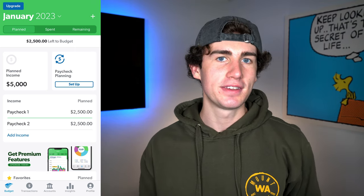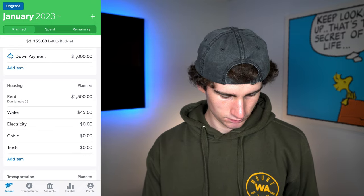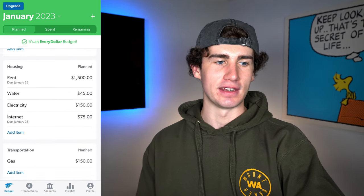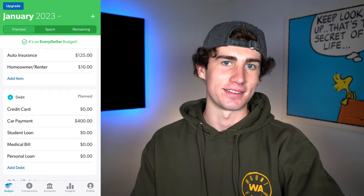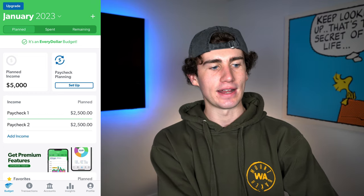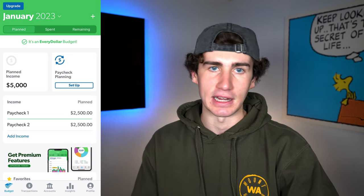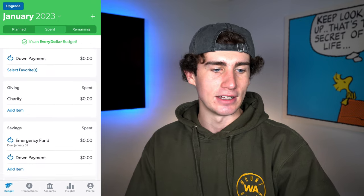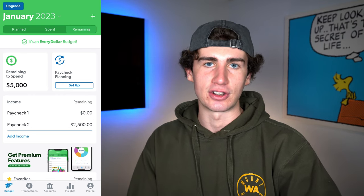I'm going to fill out the rest of this budget so you can see exactly what it looks like when every dollar is assigned a job. Now that I've completed the budget, you can see all the different categories. Towards the top of the screen, it says it's an EveryDollar budget, meaning every available dollar has been assigned a job — whether that's expenses, investments, savings, or whatever else. You'll notice the plan tab, spend tab, and remaining tab at the top. We've been working on the plan tab, but the spend tab shows how much you've spent so far this month by category, and the remaining tab shows exactly how much you have left to spend.